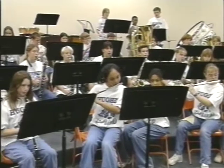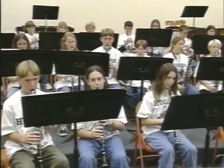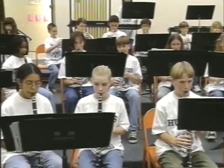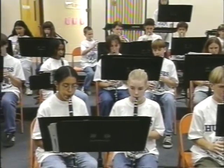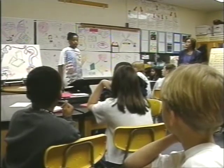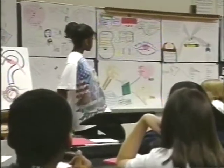A third aspect of the middle school concept is flexible block scheduling. This allows teachers additional time to develop lessons, implement lessons, and evaluate the progress of students during those lessons — something that was not possible under the traditional 47-minute period.